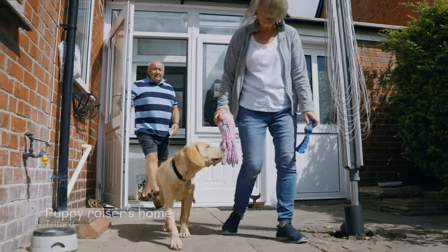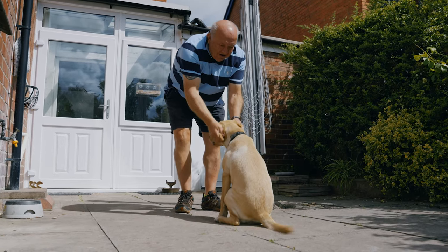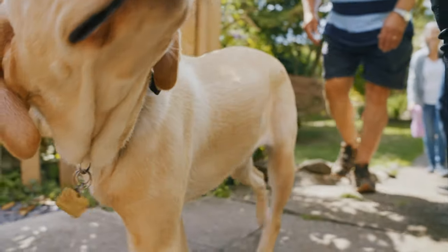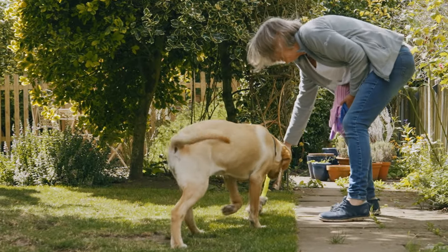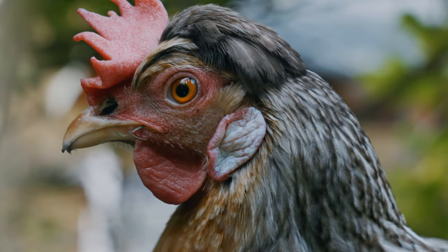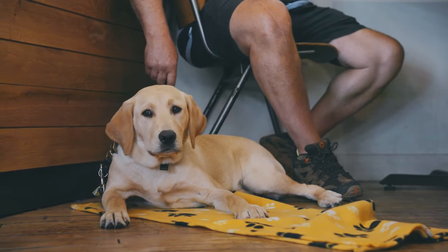We've currently got a lovely puppy called Sally, who's now 24 to 25 weeks old — a purebred lab who's just a bundle of fun and energy. Being a puppy raiser involves a dog joining our life and involving them in all aspects of family life. When we go out, they go out; when we go on public transport, they go on public transport. It's just like having a really good family companion, but with some additional skills required.